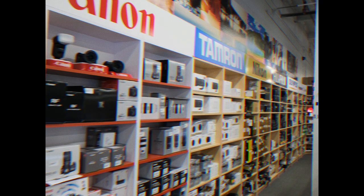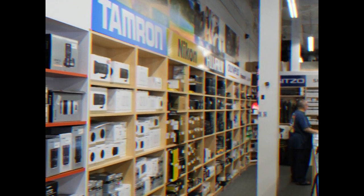Hey guys, what's up? Welcome to our crib. Come on in, I'll give you a tour.